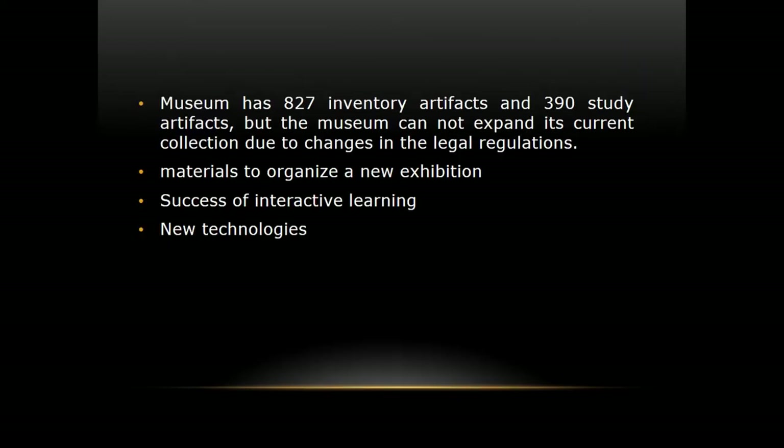We have nearly 800 inventory artifacts and 400 study artifacts. But we cannot accept new items into our collection due to the changing ancient monuments law, because we are a university museum. So there is no new material to organize a new exhibition.